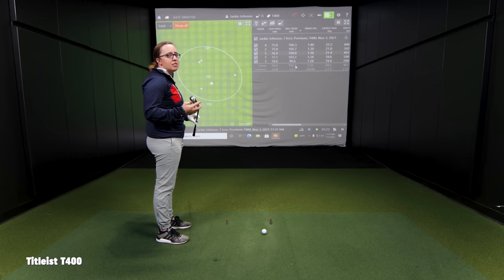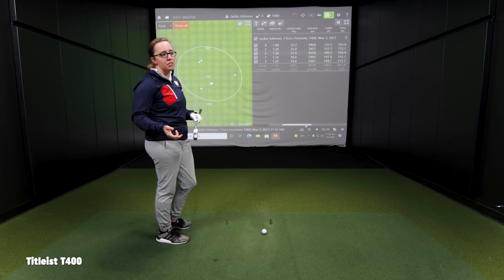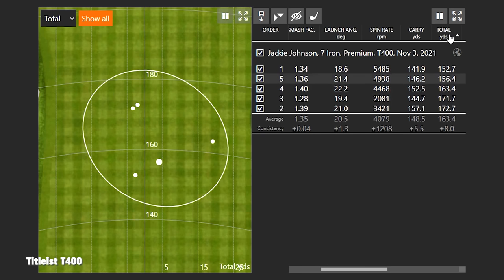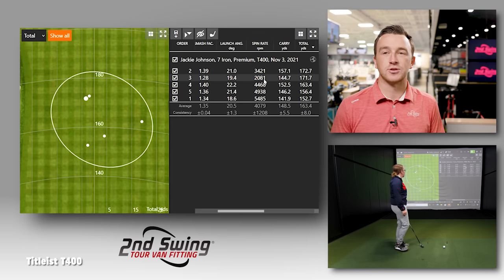It kind of looks like something in between an iron and a hybrid — almost like a utility club — but it feels actually really good. I knew I'd hit it further than the T200 just because of loft, but even accounting for the loft difference, I still expected it to go about like my six iron. I'm still getting extra explosiveness beyond that. Even the miss hit was still 171 yards total.